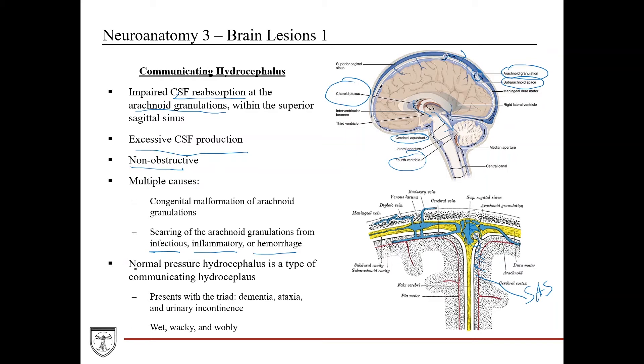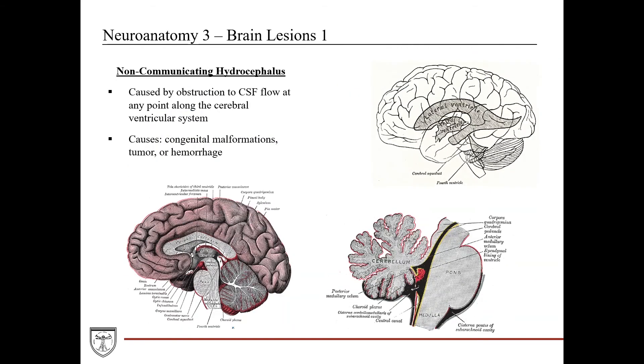A type of communicating hydrocephalus is normal pressure hydrocephalus, typically seen in elderly patients, presenting with the triad of dementia, ataxia, and urinary incontinence — also known as wet, wacky, and wobbly. Non-communicating hydrocephalus, also called obstructive hydrocephalus, is caused by obstruction of CSF flow at any point in the ventricular system — at the interventricular foramen, stenosis of the cerebral aqueduct (typically a congenital inherited disorder), a tumor or mass pressing against the fourth ventricle, or other congenital malformations or hemorrhage.